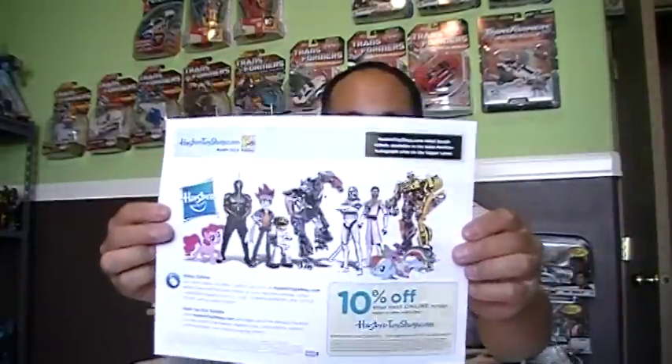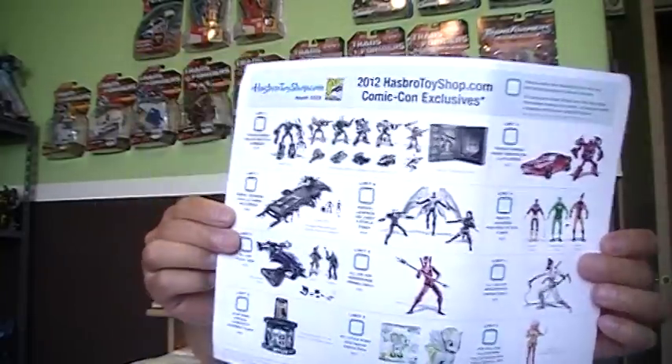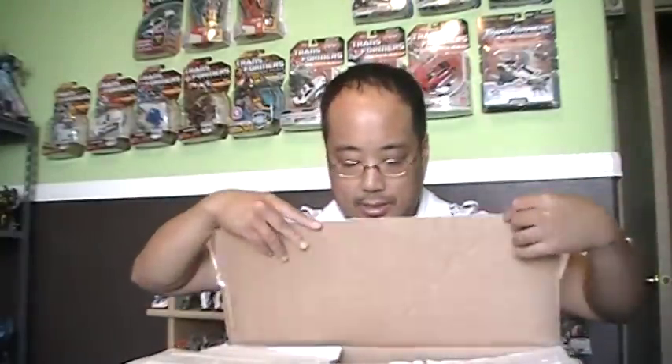You might be able to guess what it is based on the size of this box. He threw in a little pamphlet of all the exclusives that were sold at the 2012 Comic-Con — you can see them right here. Kind of neatly threw that in there. And we've got a whole bunch of packaging peanuts here on the top.